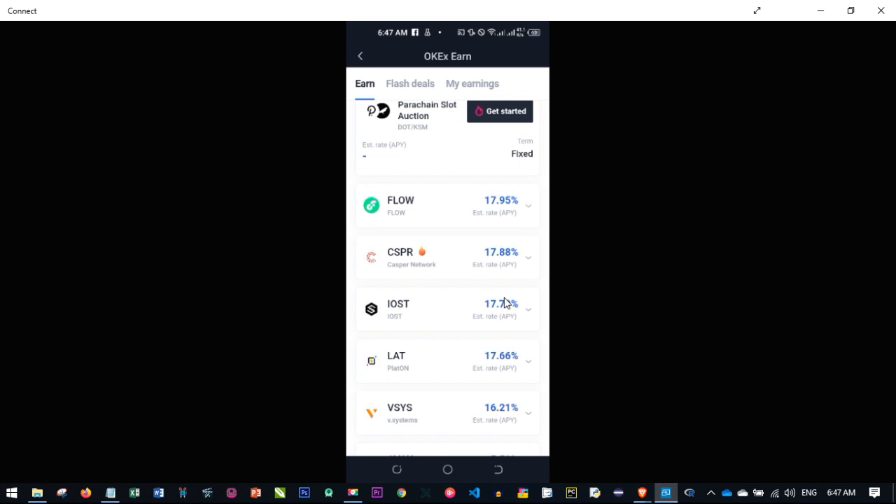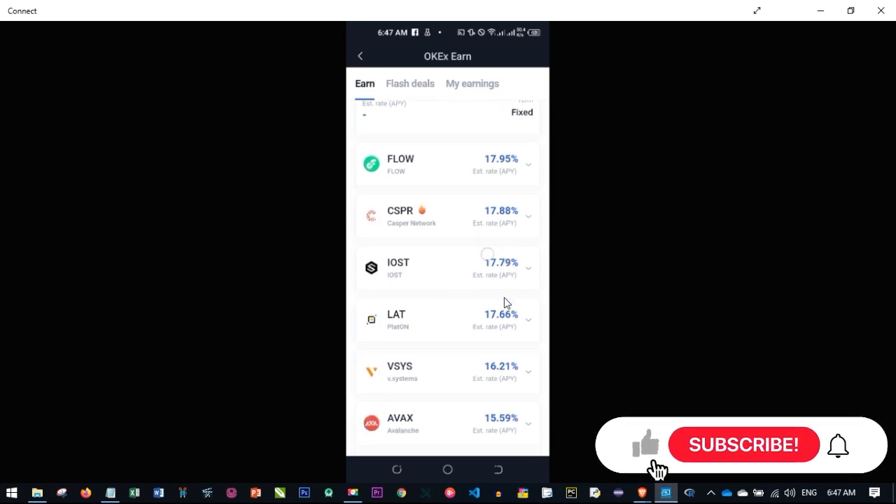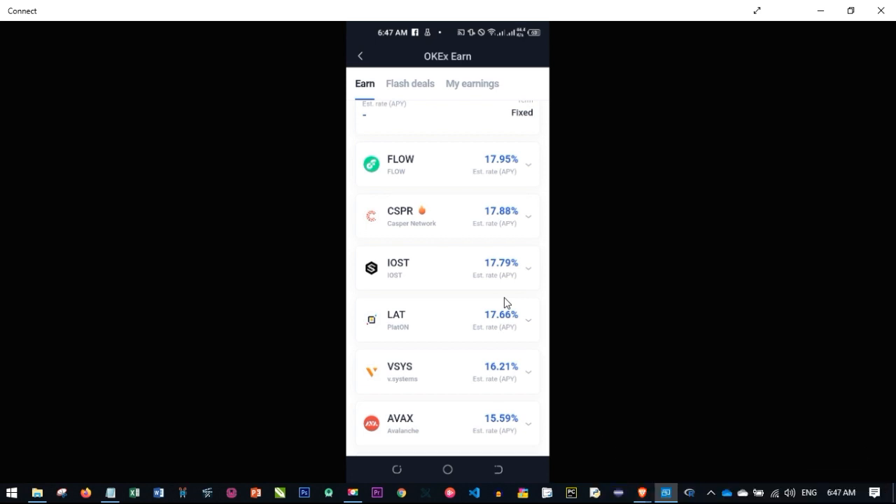Once again, if you want to enjoy the OKX platform, use the link in the video description to sign up for an account. I hope you gained value from this video. If you did, smash the like button to encourage me to make more free videos like this. If you have any questions about anything I didn't explain clearly, use the comment section and I will attend to your comments. Please don't forget to give it a thumbs up and I'll see you in my next video.